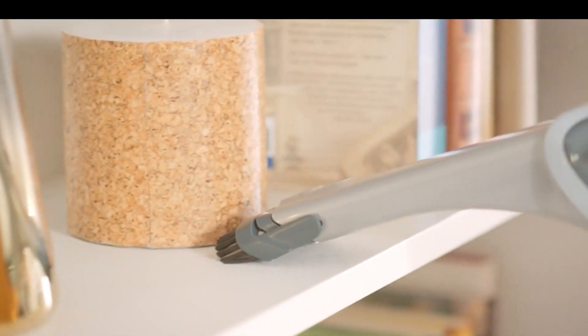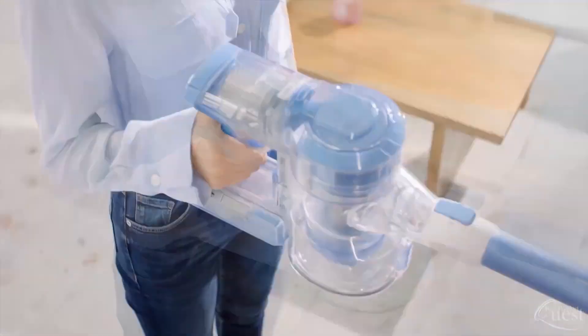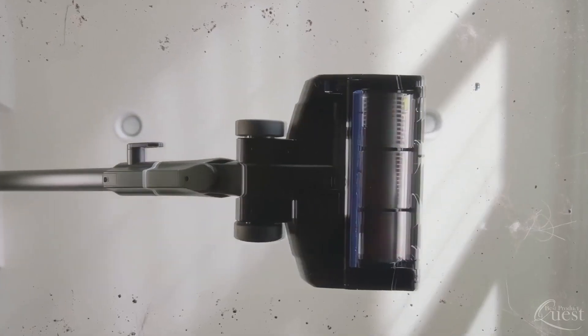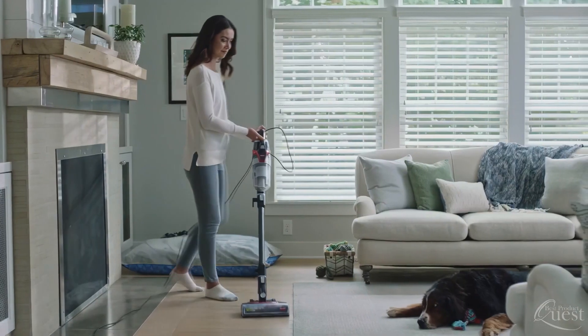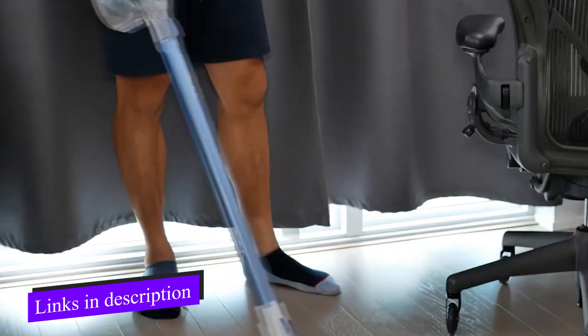Hello everyone, are you looking for the best cordless vacuum for your home? After reviewing hundreds of items, we've chosen the top 5 for you, so be sure to watch this video through to the end. All the product links are in the description below, so do check them out.